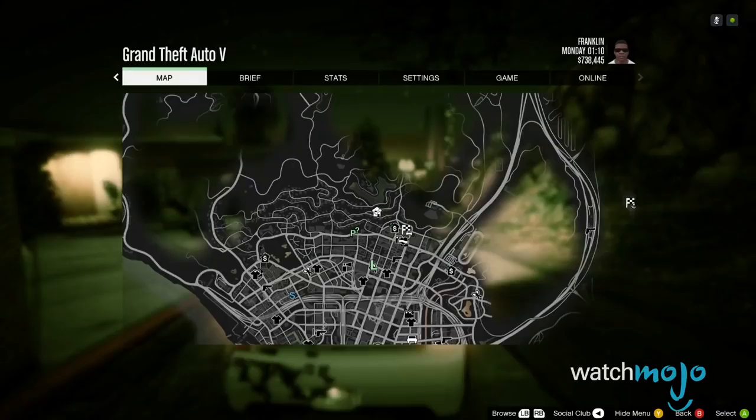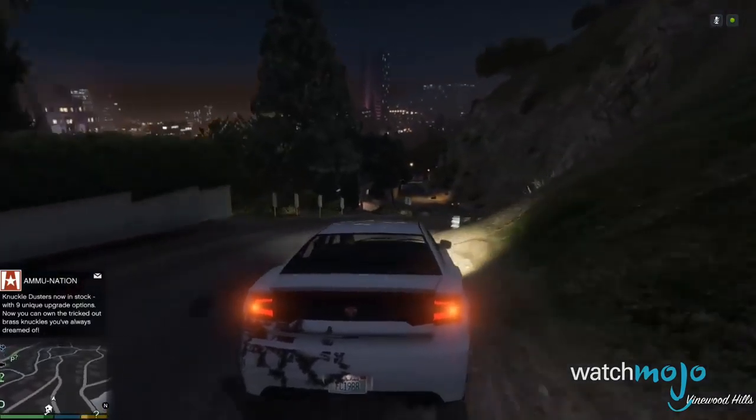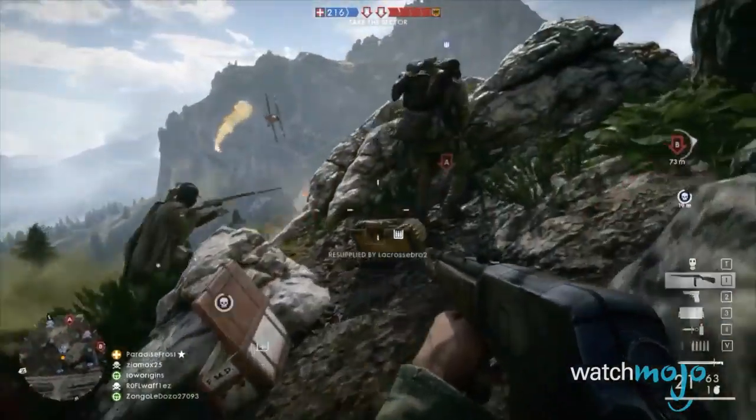For this list, we're looking at those games that can be found on the personal computer that we consider to be the most impressive from a visual standpoint. These games do not have to be PC exclusives — as long as the game is on PC, it's eligible, no matter how many other systems it can be found on.